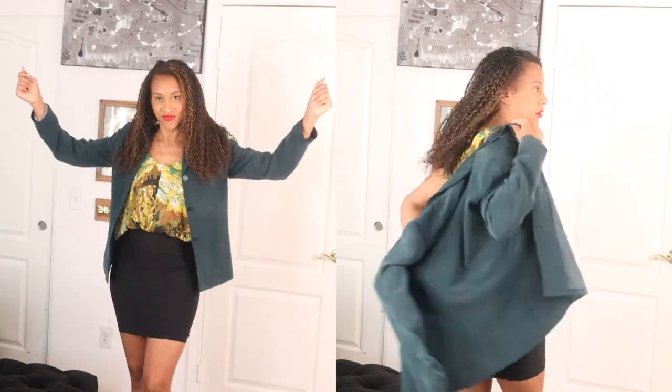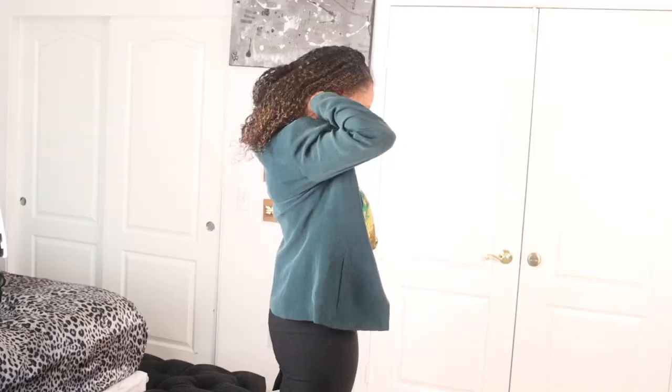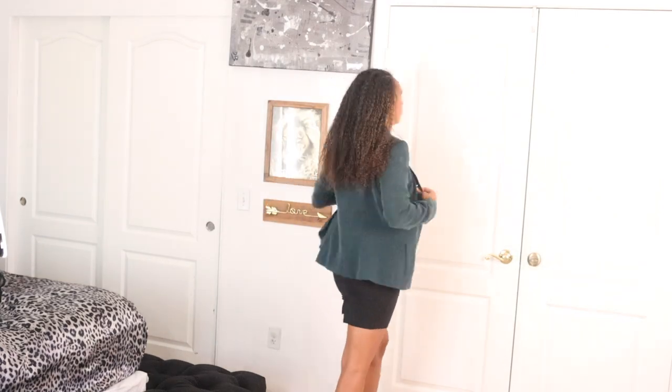This is a feel-good try-on haul, y'all. I did just have a baby four months ago, so to be able to fit in these clothes, I am feeling myself.